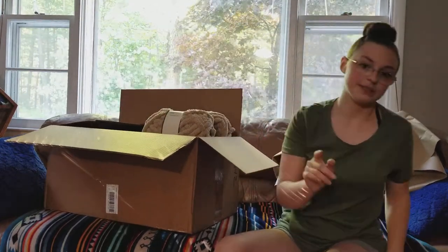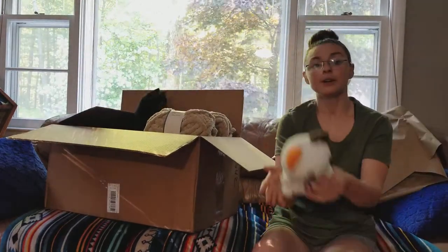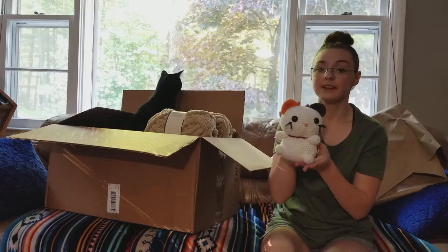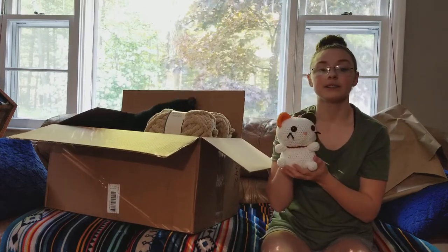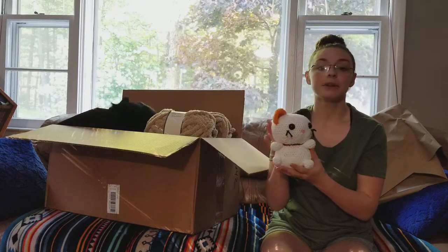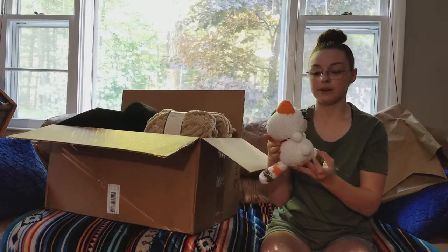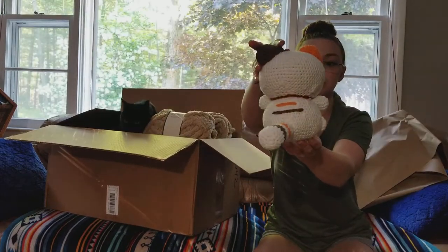Up next — what Zuko just knocked over — I wanted to show you Coconut the Cat. I got this pattern on Etsy, and it is by Cute Crochet NL. I will be linking her shop down below in the description box so that way you can buy it too. Isn't she cute?